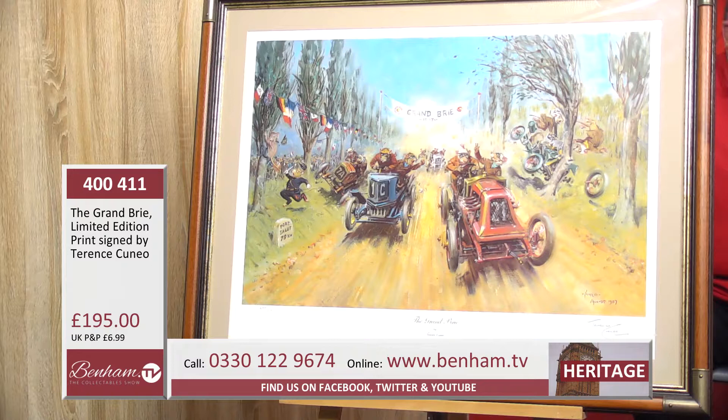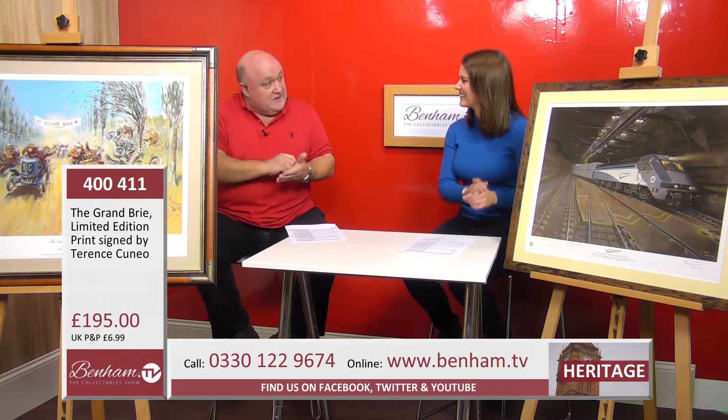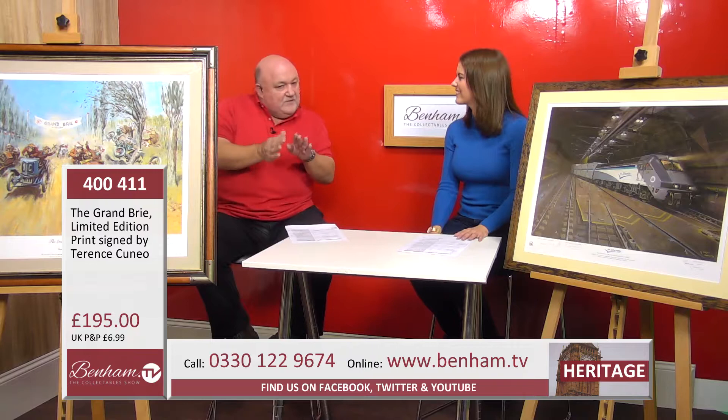That leads us on to our next item — you might see that the mice aren't quite so difficult to find in this one. This is product number 400 411, the Grand Brie limited edition print, and it is personally signed by Terence Cuneo himself. This particular one is a limited edition of only 750, all individually hand-signed — not copied or printed — so very desirable and unique.